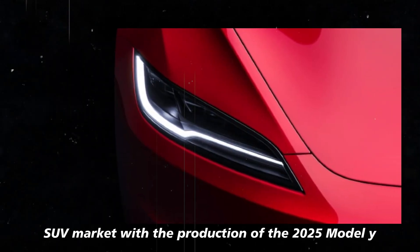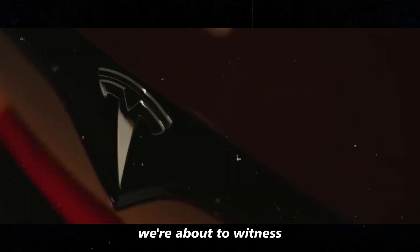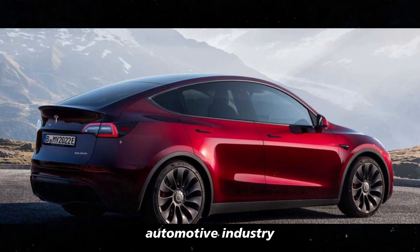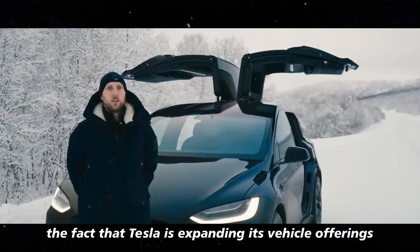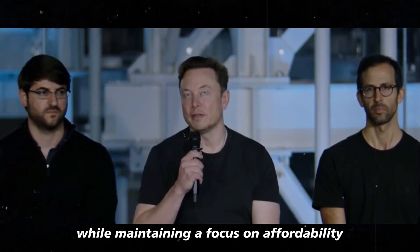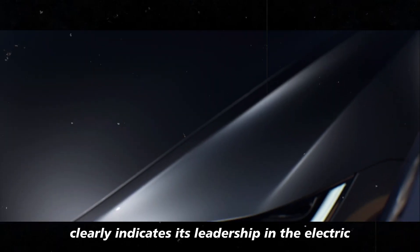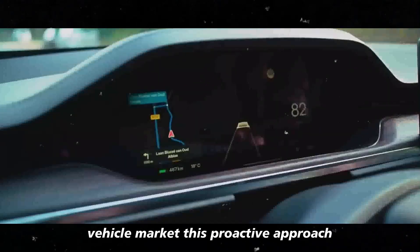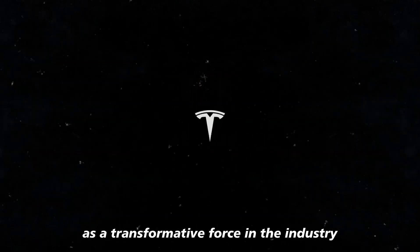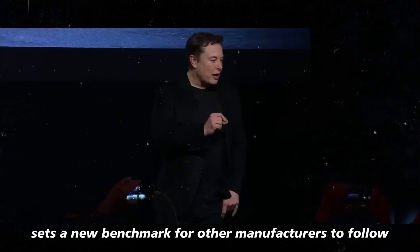With production of the 2025 Model Y scheduled to begin and a global launch on the horizon, we're about to witness how Tesla continues to set new standards in the automotive industry. Tesla is expanding its vehicle offerings with innovative features while maintaining a focus on affordability and advanced technology, clearly indicating its leadership in the electric vehicle market. This proactive approach positions Tesla as a transformative force and sets a new benchmark for other manufacturers to follow.